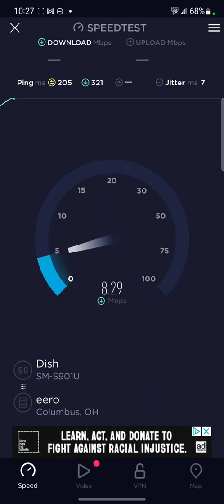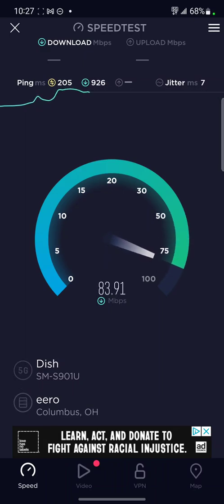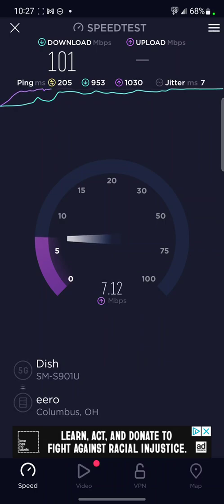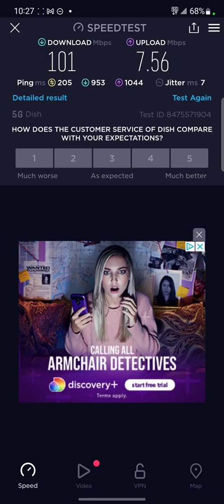I've tested it around town as well, but here in my office for some reason I get the best speeds. Around town I generally get 30 down and 7 to 15 up. As you can see in my office, this isn't millimeter wave speeds, but it's pretty good. You can see 101 down, 7 and a half up.